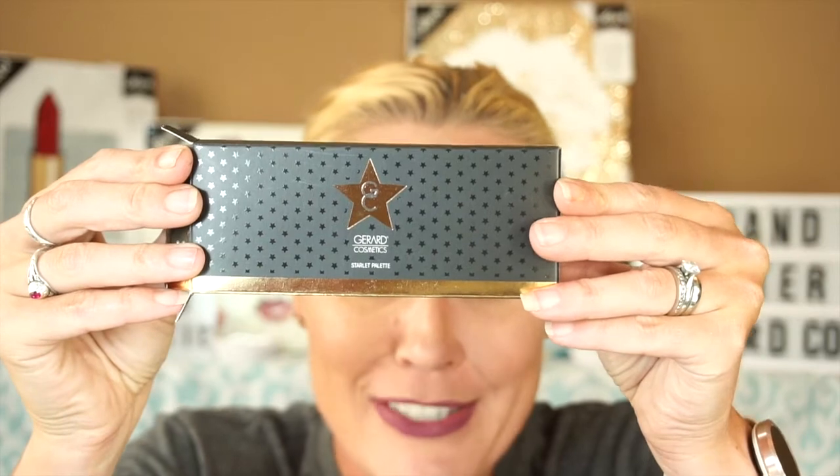Does anybody else keep empty product boxes? The packaging is just so pretty. I know Avid Diva just did a video about packaging, and I thought I didn't care about it — but I look in my box and I've kept all the empty boxes, so I guess I'm a little more about packaging than I thought.